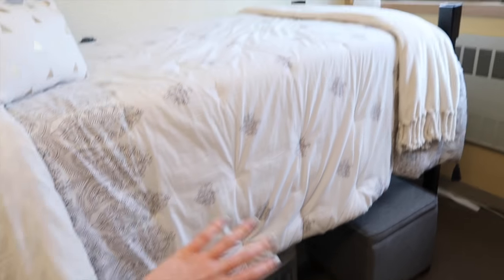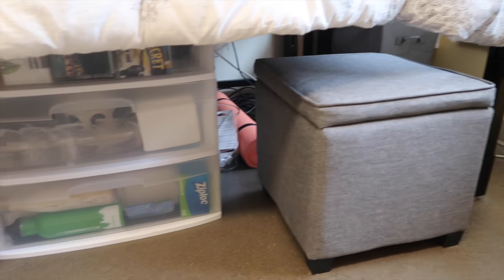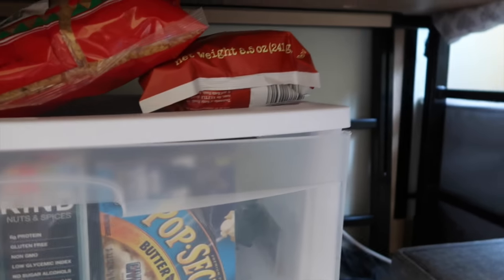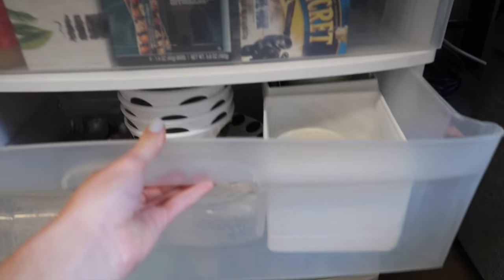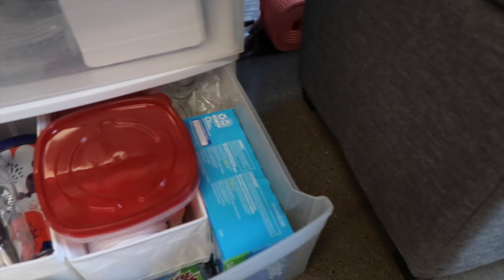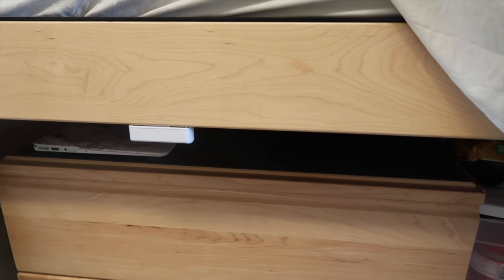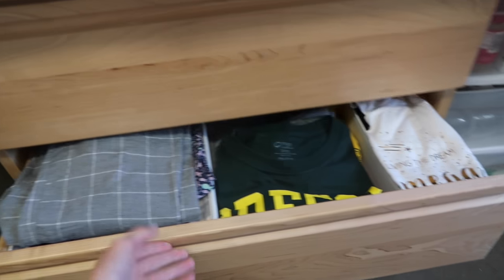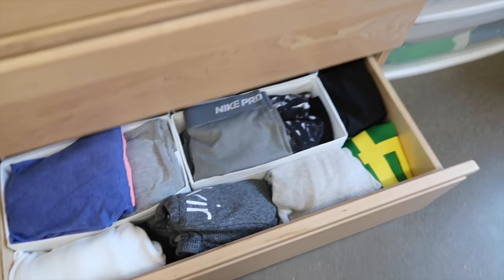I wanted it to hang down to kind of hide some of the stuff underneath. Right here is just a cube from Target where I keep extra blankets and sheets. Under my bed I have a clear plastic bin where I keep all my chips because college life and I need motivational study snacks. I've also got more snacks, dishes, water bottles, Tupperware, and plastic bags under there. Right here I have my dresser which is really handy because it doesn't take up extra floor space. The top drawer has socks, hats, and accessories; the next has pajamas and chill shirts; and my last drawer is all my athletic clothes because that's seriously all I wear in college.